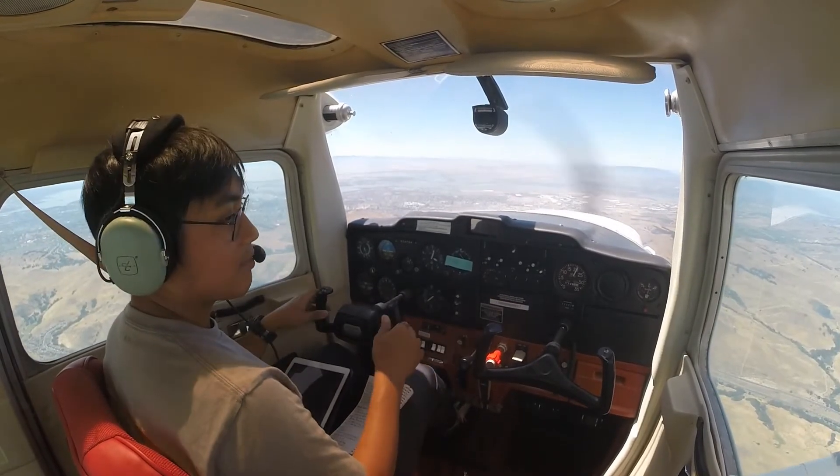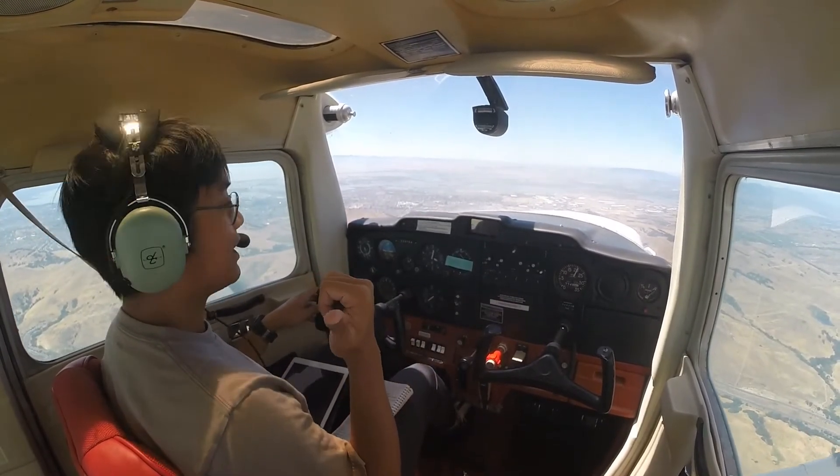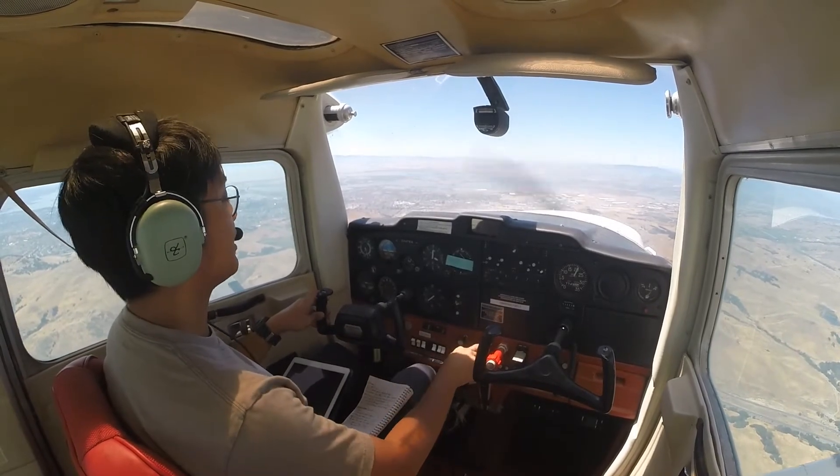This is actually the first time I'm using a cockpit audio cable I bought from Amazon, so I hope it's picking up the audio correctly.